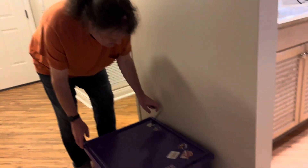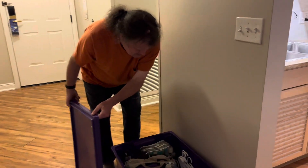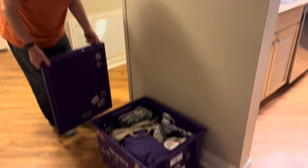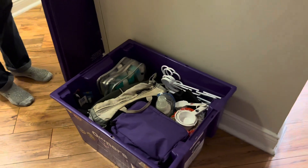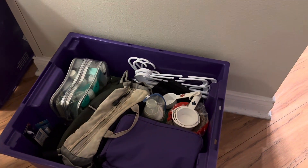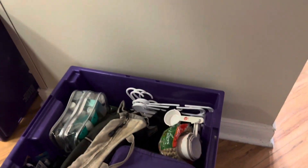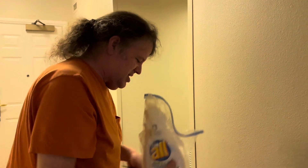I want to make sure I see your face when you open it. We got hands, we got a lot of stuff. We got coffee spoons, we got backpacks. What do we got here? This looks like mouthwash. No, it's laundry soap.